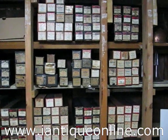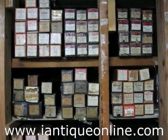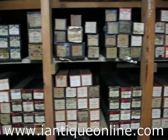Hello, this is Thayer from Family Heirloom Antiques and iAntique Online. What we have here is a very large collection of vintage and antique piano rolls.